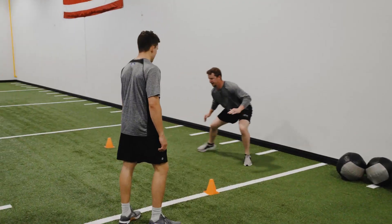We have plyometrics and speed and agility — running cone drills, ladder drills — anything that can get us in a quick burst. It helps out a lot.